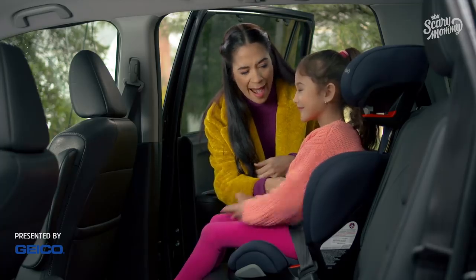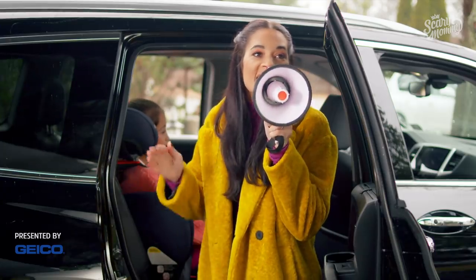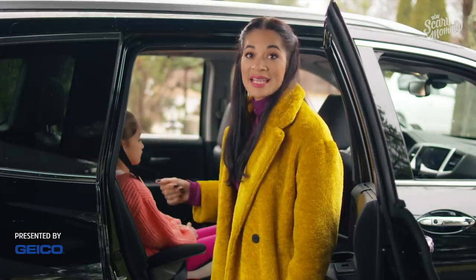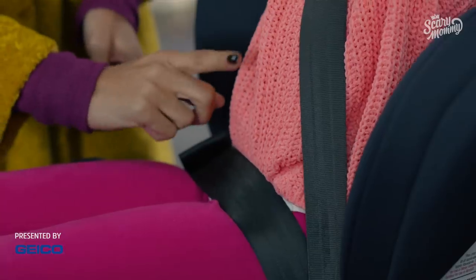There are organs in the belly and we need them. You hear that, Sharon? Lap, not belly. And if you have a booster with armrests, put the lap belt under the armrest and across the lap — not the belly, Kelly.